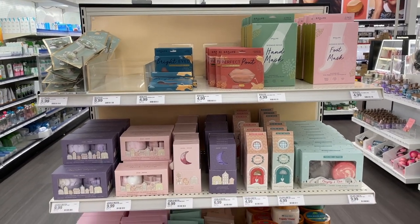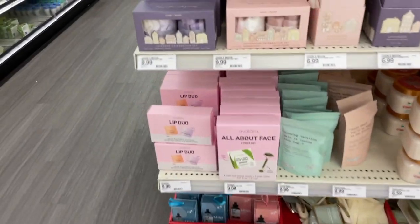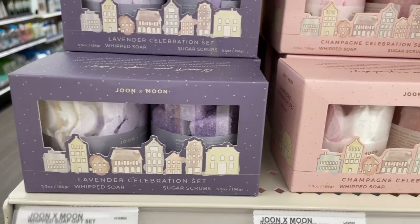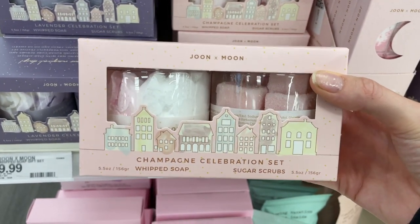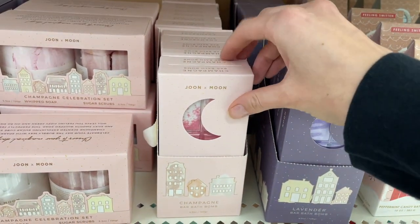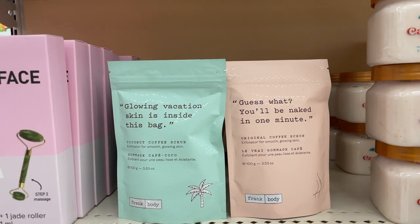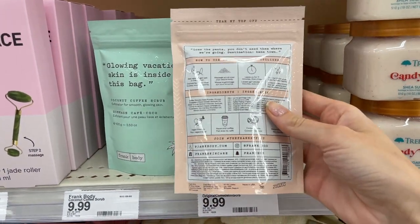Let's jump over to the beauty section and check out the gift sets. This under-$10 end cap has a lot of cute stocking stuffers that are very self-care focused. First is a lip duo with a lip mask and a lip scrub — I've never heard of this brand before but I'm definitely going to test it out. They also have adorable celebration sets with whipped soaps and sugar scrubs, perfect for anyone who loves baths and that spa moment. There's also a bath bomb set you could pair with it. And I've always wanted to try the Frank Body coffee scrubs — they have an original and coconut fragrance option, and I'm definitely picking up the coconut one.